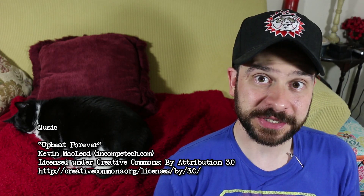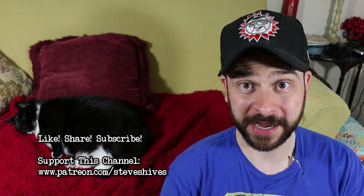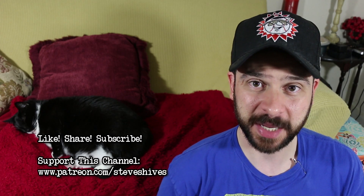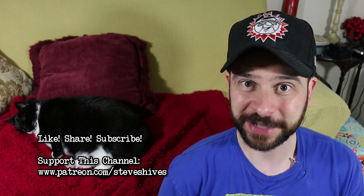Hey folks, hope you enjoyed this one. If you did, please like, share, and subscribe, and also please consider helping us make more videos like this one by supporting this channel through Patreon. You can go to patreon.com/steveshives to become a patron of this channel. Thanks for watching.